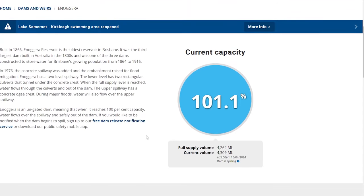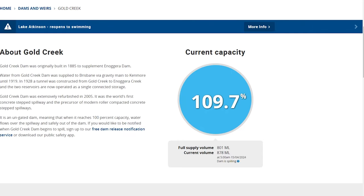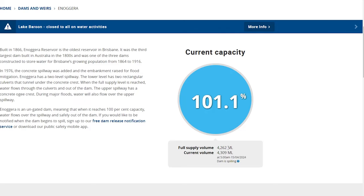The Enogura Reservoir has a full supply volume of 4,262 megalitres. One megalitre is one million litres of water — that's a lot of water — and currently it's at 101% capacity, meaning it floods over and the spillway allows the water to drop to a controllable level. SEQ Water has websites for each of their dams so you can check when a dam is spilling over. But my point is Enogura Dam is actually very, very tiny. Gold Creek is even smaller at just 801 megalitres, while Enogura is 4,262 megalitres.